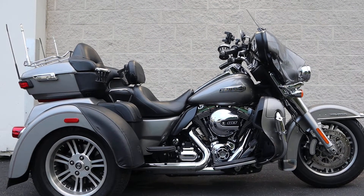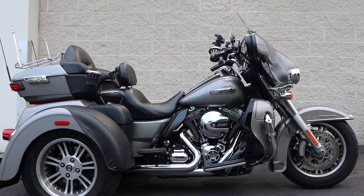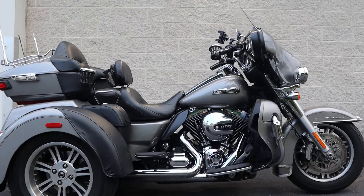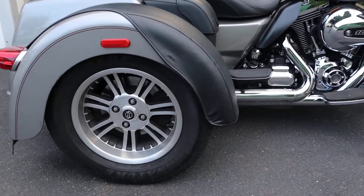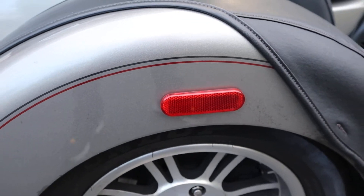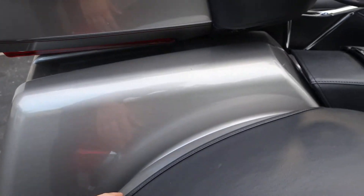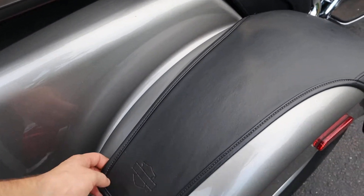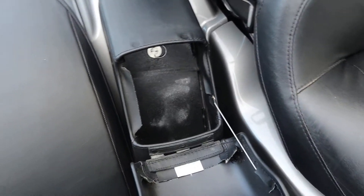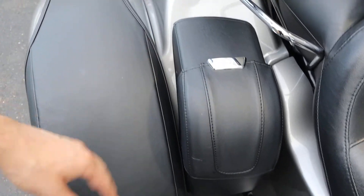Welcome to the channel. We have a beautiful 2016 Tri Glide Ultra Classic — gray with pin striping of red and what looks like almost black, a really dark gray. Really cool coverings on the fenders, in between the bags, and really nice cup holders.